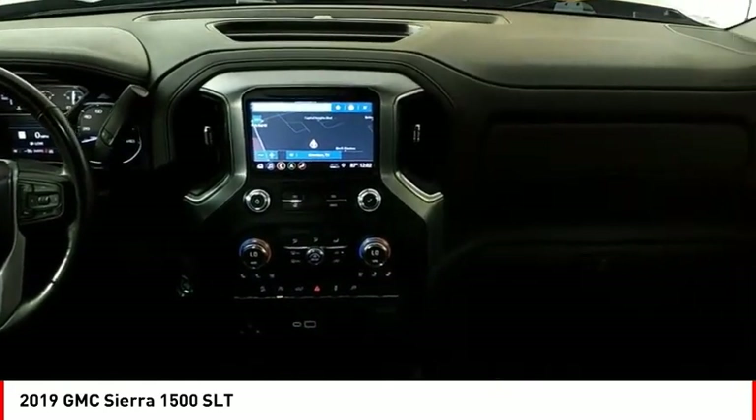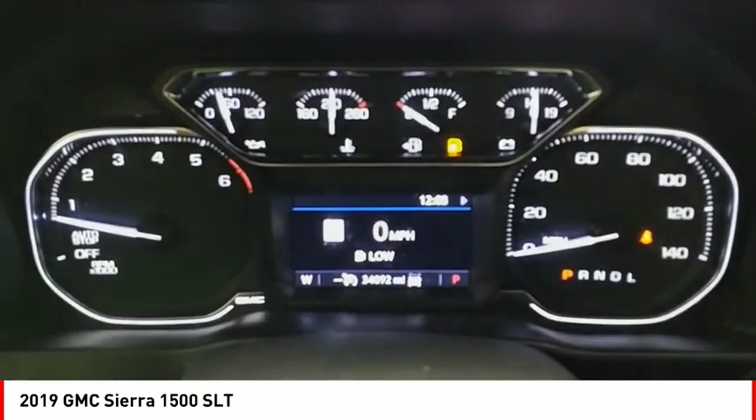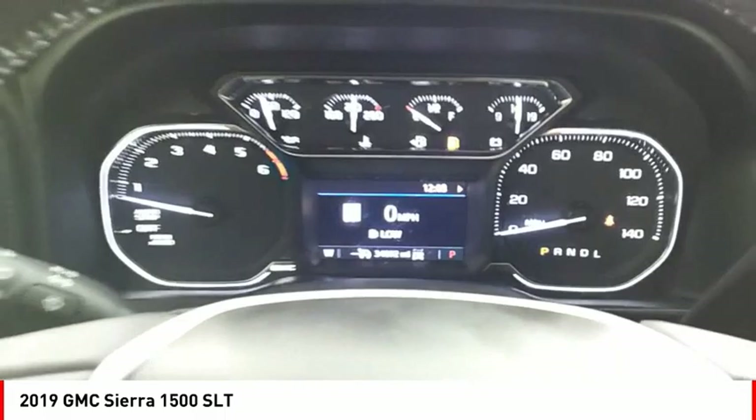Stability control, roll stability control, front suspension type strut, auxiliary transmission fluid cooler, rear step bumper. Come see the car for yourself.